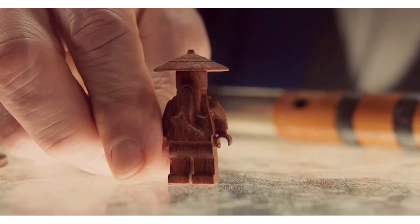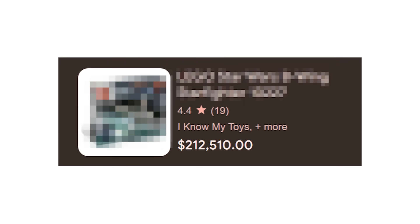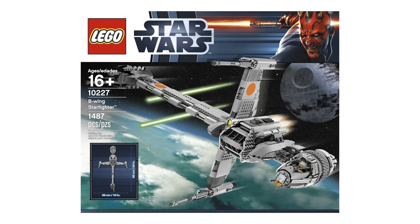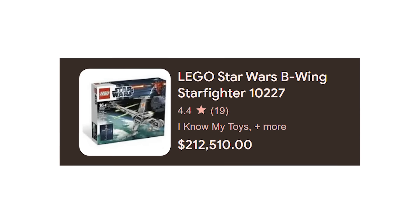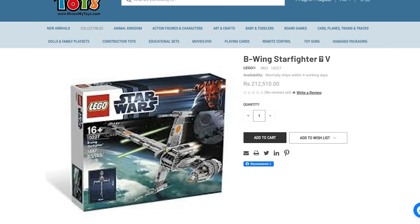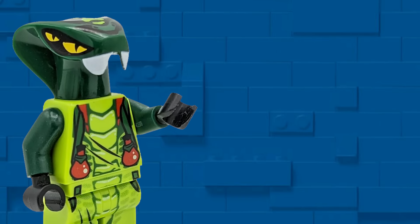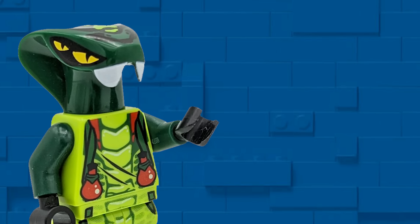But while researching this video, I found a LEGO set listed for a whopping $212,500 — and this wasn't some super rare or old set. It was 2012's UCS B-Wing Starfighter, which should only sell for about $1,000 new in box. Something seemed off, so I investigated, and it turns out this was just a technical error: the set was actually being sold for $212,000 Indian Rupees, or about $2,500 USD. Sometimes LEGO makes mistakes of their own too — click here to see LEGO sets that break the rules, and don't forget to subscribe.